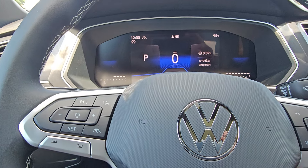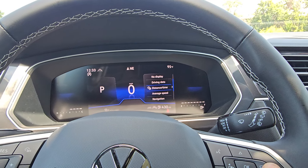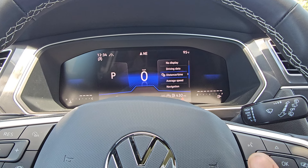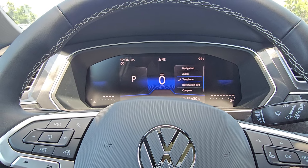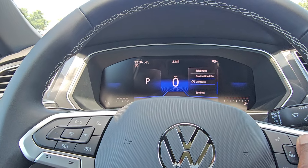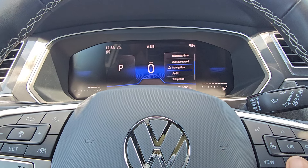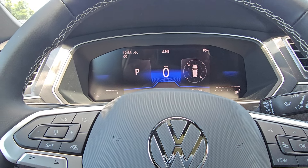I'll go with gear display on the left. On the right-hand side, pushing the button lets me change distance and time options: since start, long term, since refuel. Arrowing down further gives navigation, audio, telephone, destination, info, and compass. I'll go with compass — you can also do navigation, which shows turn-by-turn when you have Apple CarPlay or Android Auto navigation active. There's your compass.